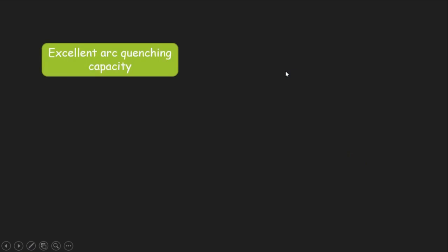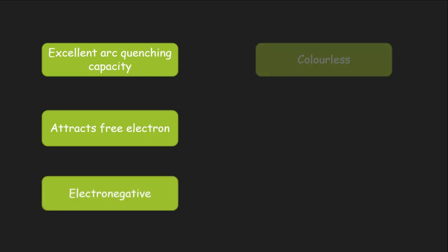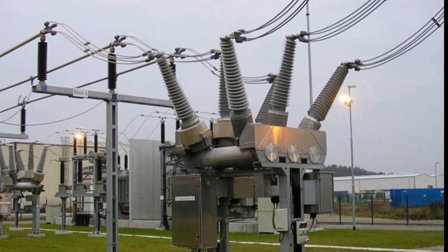SF6 gas has excellent arc quenching capacity. It attracts free electrons from the air. It is electronegative, colorless, odorless, non-inflammable, and is suitable for arc quenching in high voltage circuit breakers.